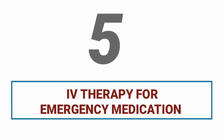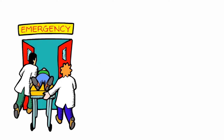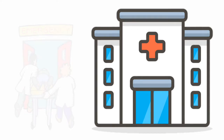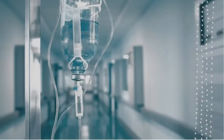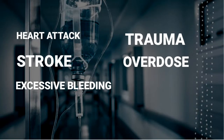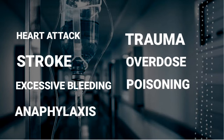IV therapy for emergency medication. In emergency situations, the immediate administering of IV therapy is necessary to combat patients' dire conditions. Some situations in which a patient may receive emergency medication, blood, or fluids through intravenous therapy include heart attack, stroke, trauma, excessive bleeding or loss of fluids, overdose, poisoning, anaphylaxis — a severe allergic reaction — and sedation to administer emergency treatment.